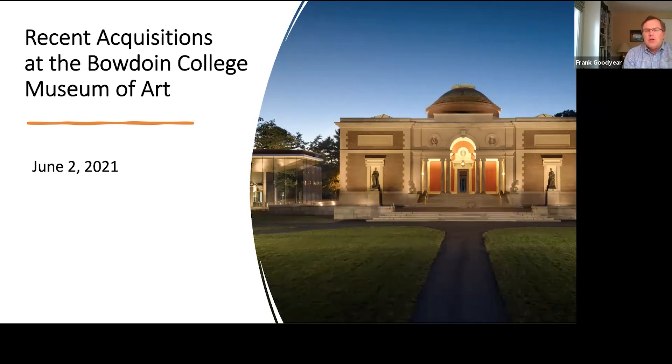As many of you know, the museum takes great pride in a collection that includes artworks from around the globe and made over the past 5,000 years. We are grateful for the generosity of alumni and other friends who have presented works to the museum over more than two centuries, and to those who have established endowments that allow the museum to purchase works for the collection.